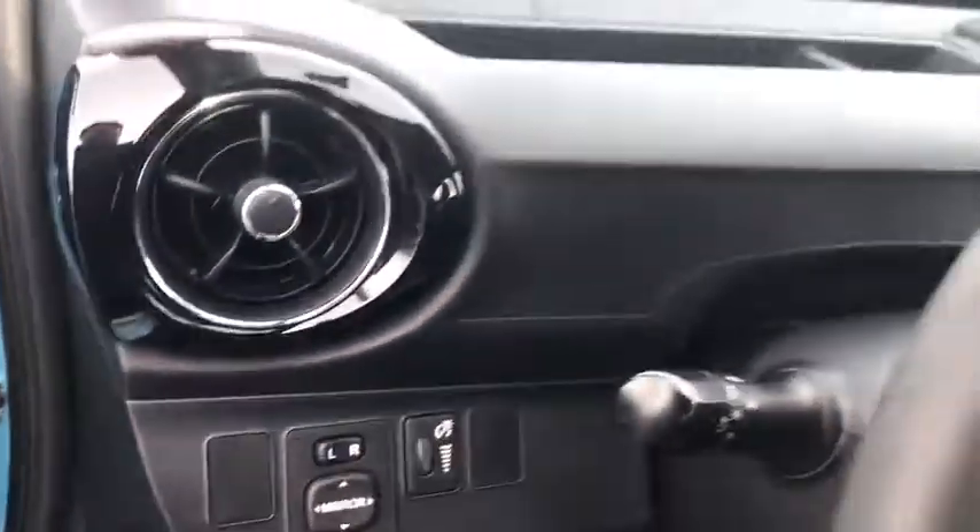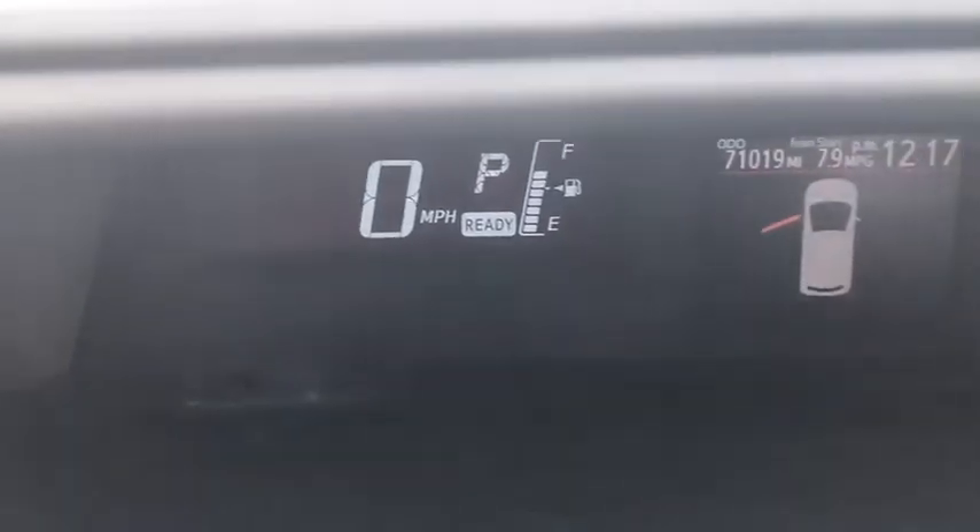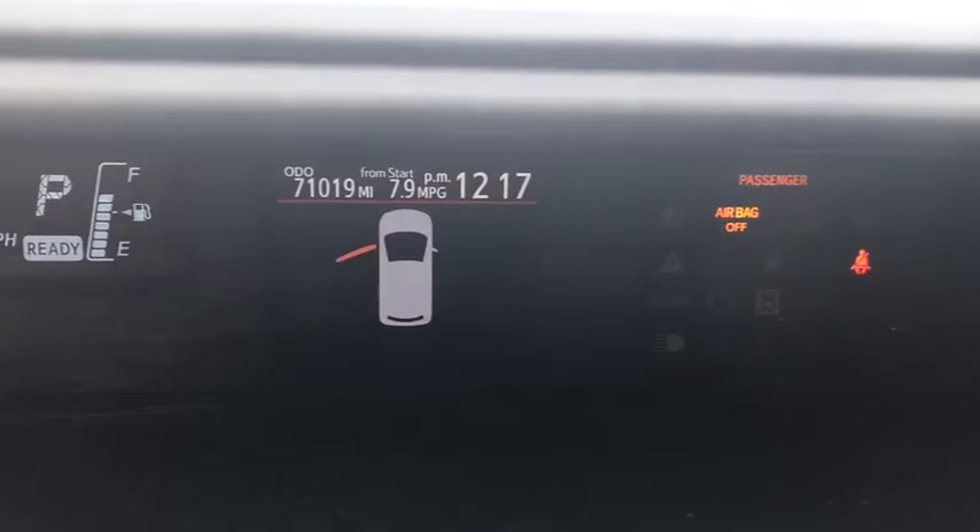Anti-lock braking system, steering wheel audio controls, traction control, stability control, keyless entry, Bluetooth, power steering, adjustable steering wheel, cruise control, AM-FM stereo radio, rear defrost.